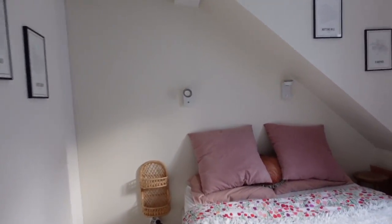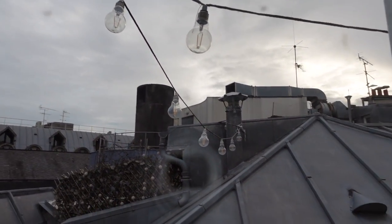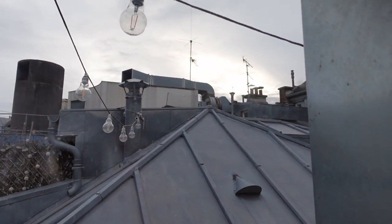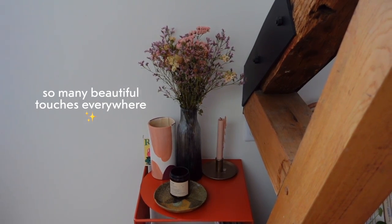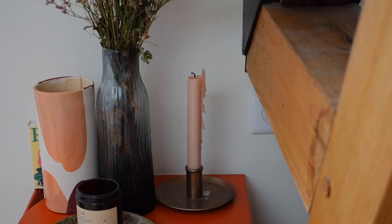And the bedroom. They even have little lights up on the roof. I cannot wait to explore out there. So in love with this place. I'll be sure to leave the links in the description box.